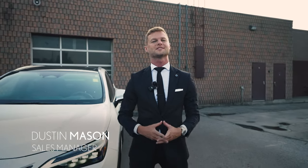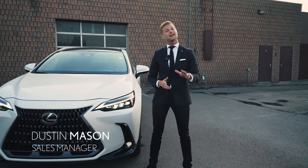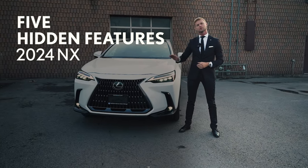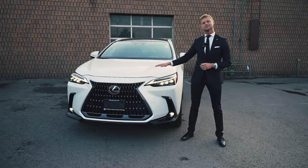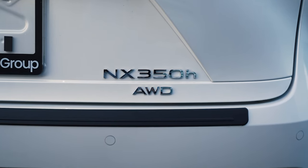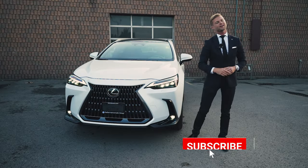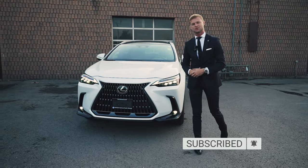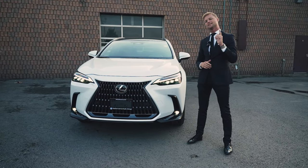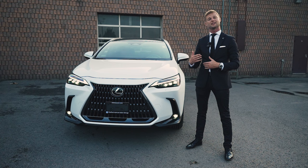Hi, I'm Dustin Mason from Performance Lexus in St. Catharines, and today I'm going to show you five hidden features you might not have known about the 2024 NX. But before I get into that, make sure you hit like and subscribe for more Lexus-related content, as well as let me know in the comments below what you thought of this video and if there's any video ideas you have for the future.